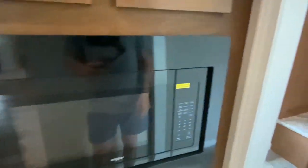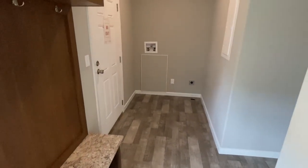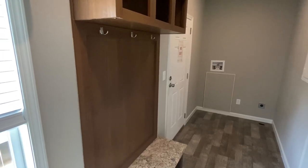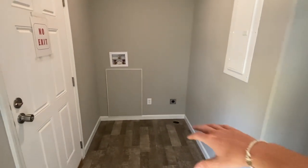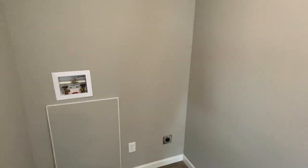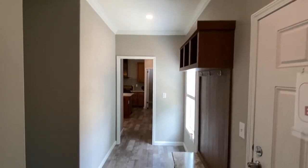Built-in microwave, and then we flow right in here. This is where your back door is — the one we saw in the exterior shot. You've got coat hangers, a little bit of storage, and here's a spot for your washer and dryer.